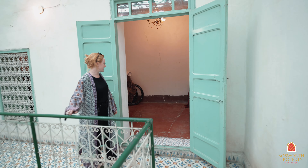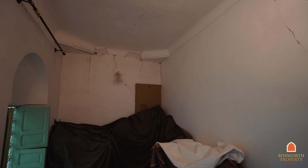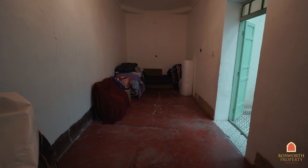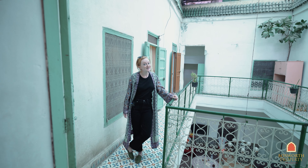Straight over here is the largest room of this first floor — and probably the entire house. It's big and it would make a wonderful ensuite. What's really nice about this Riad is that it's already titled. So now we'll have a look up on the rooftop terrace. Let's go.